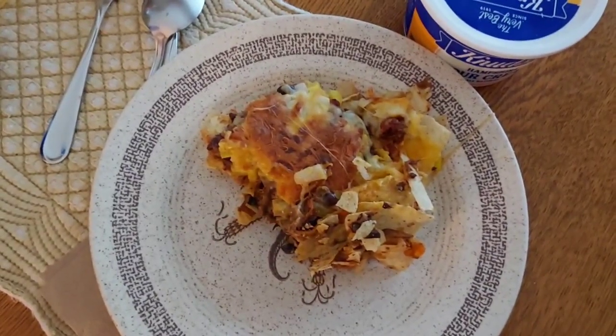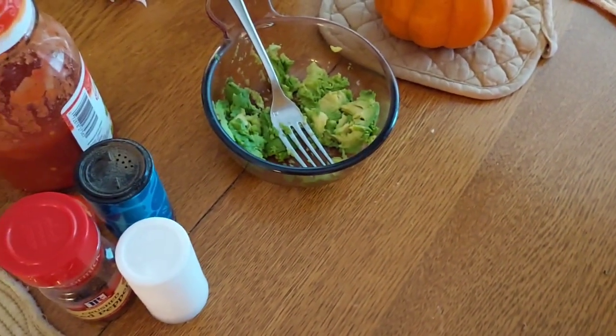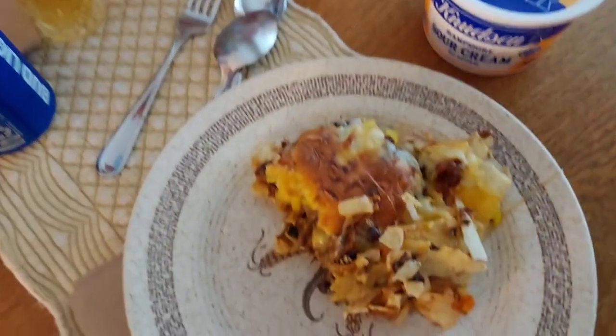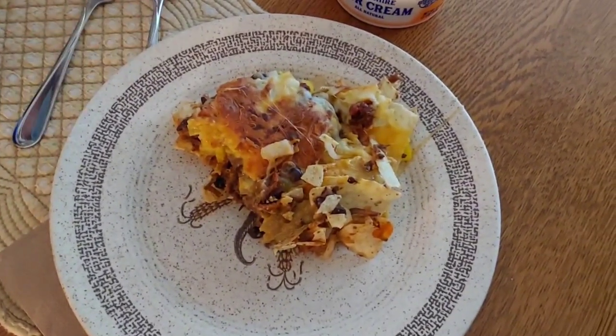Okay, here are our nachos — they're really good and brown. And we've got the smashed avocado, we've got salsa, we've got some sriracha sauce, some jalapenos, and some sour cream to top them with. So that's what we're having for dinner tonight. Happy World Series Saturday.